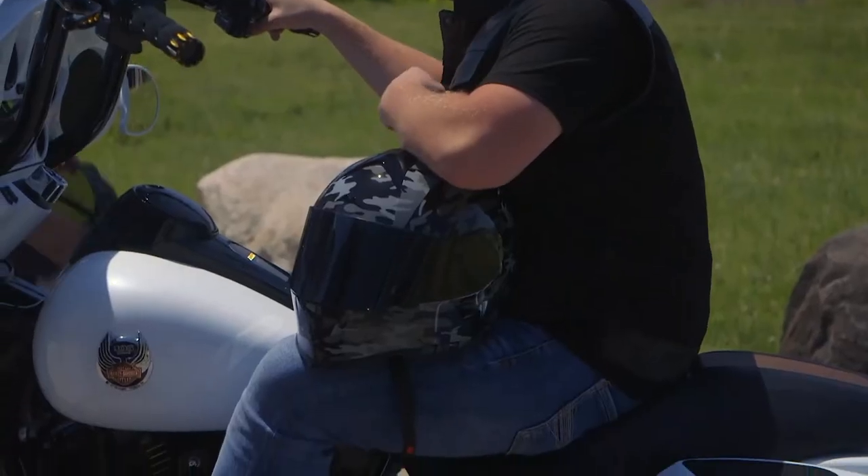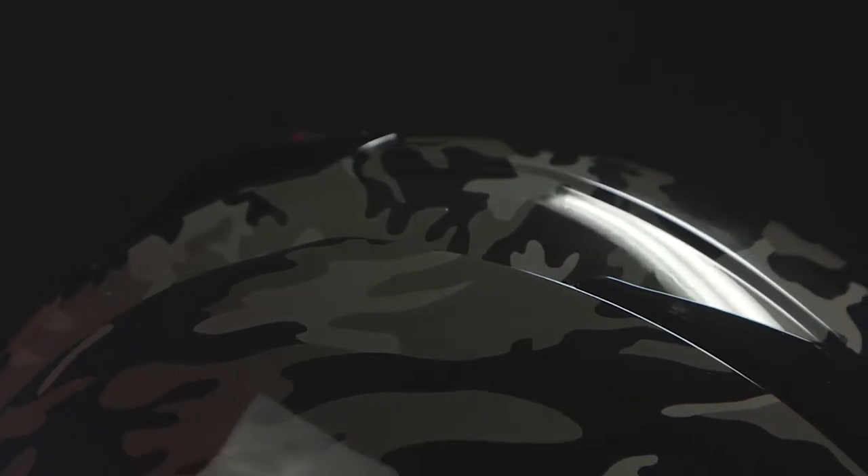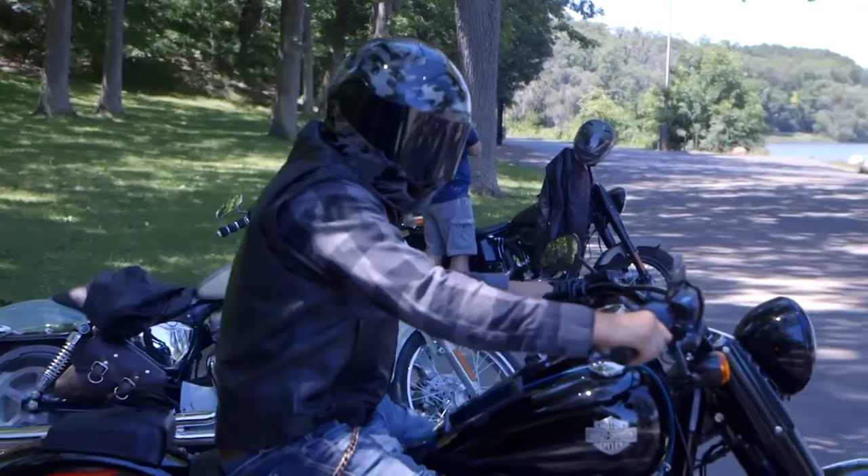But the Warrant Camo brings something else — it's in the name: camo. The popular camo design on this helmet is sure to attract customers.